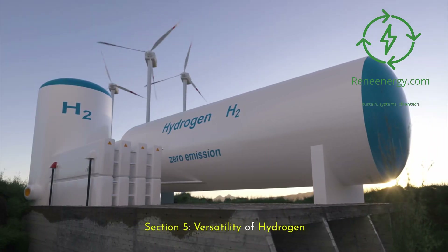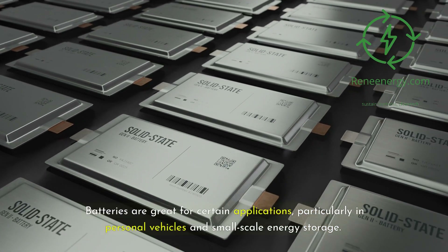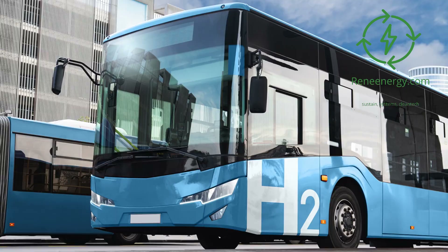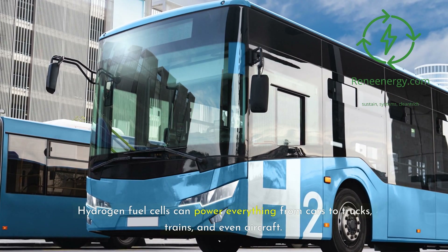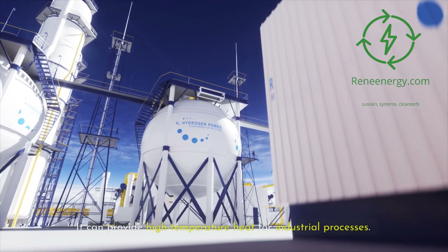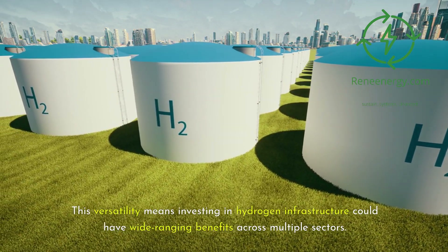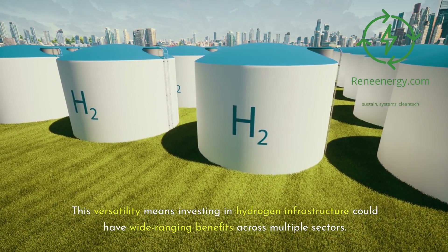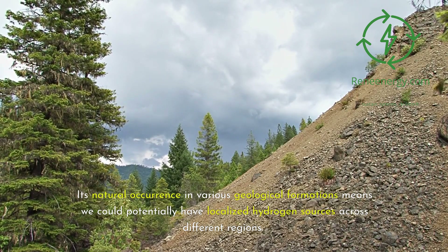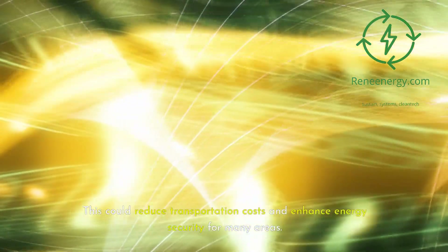Section 5: versatility of hydrogen. Another point in hydrogen's favor is its versatility. Batteries are great for certain applications, particularly in personal vehicles and small-scale energy storage. But hydrogen can do all that and more. Hydrogen fuel cells can power everything from cars to trucks, trains, and even aircraft. It can be used for large-scale, long-term energy storage and can provide high-temperature heat for industrial processes. This versatility means investing in hydrogen infrastructure could have wide-ranging benefits across multiple sectors. And here's where gold hydrogen shines even brighter — its natural occurrence in various geological formations means we could potentially have localized hydrogen sources across different regions, reducing transportation costs and enhancing energy security.